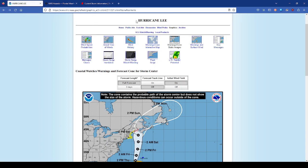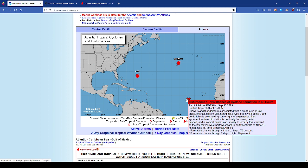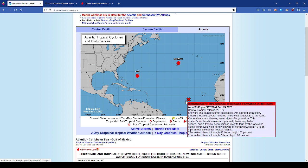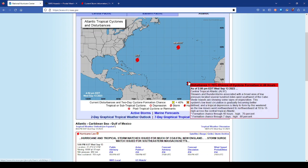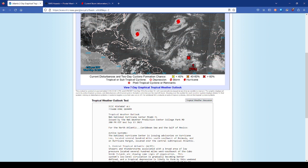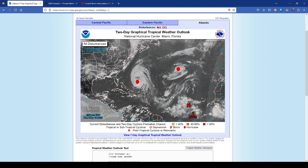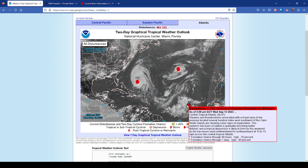We also have other storms out there. Margot is just going to meander — it's a fish storm, a hurricane hundreds of miles west of the Azores. There's also a system with a 90% chance of development that's going to become the next tropical storm — the N-name storm. It could become a tropical depression by tomorrow and a tropical storm by tomorrow night. It's moving west-northwestward under the influence of the big Bermuda-Azores high. If it lasts long enough to get into the central Atlantic, it may experience upwelling from Lee's cooler water, which could limit its development. But it could still become a hurricane.